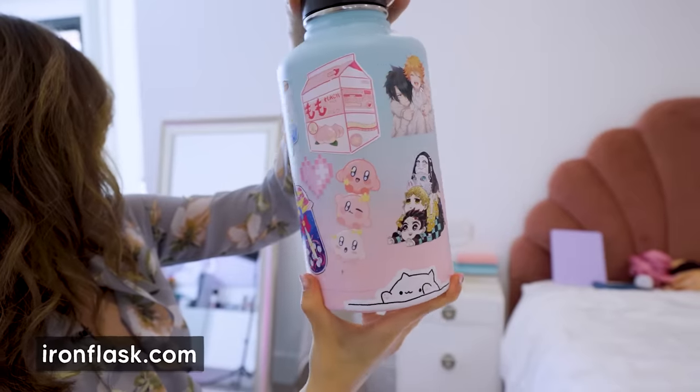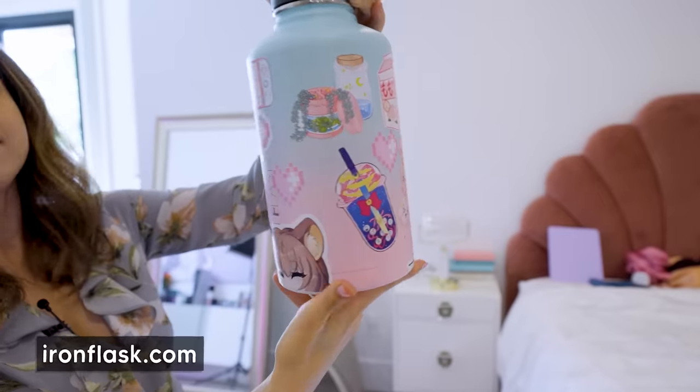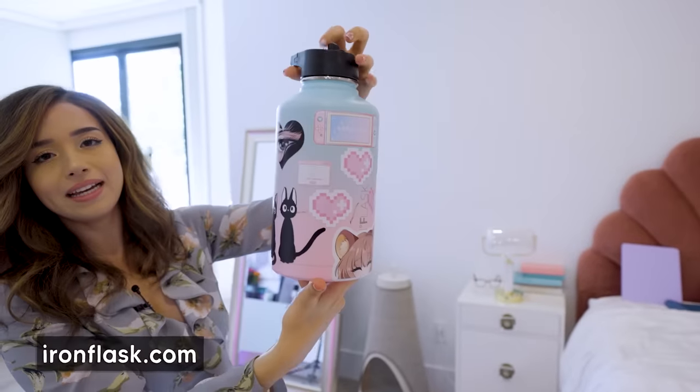As a streamer, what items are essential for you to have in your setup? Oh my god, lip balm sometimes — I talk so much and my lips get dry. And water. Those are the two essentials I can just reach for whenever I need. And just fidgeting stuff.